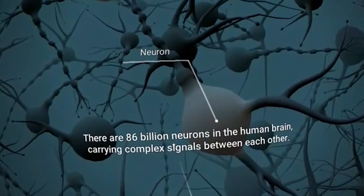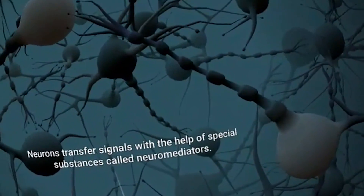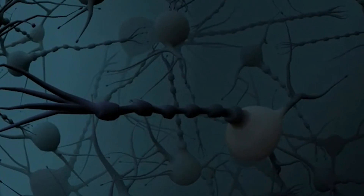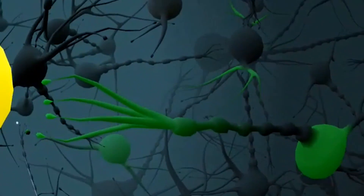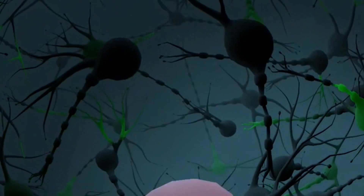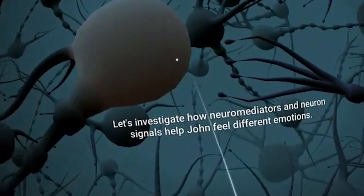There are 86 billion neurons in the human brain carrying complex signals between each other. Thanks to these signals, John can move, think, and feel emotions. Neurons transfer signals with the help of special substances called neuromediators. By one theory, emotions are expressed by three neuromediators: serotonin, dopamine, and noradrenaline. Other neutralizing substances can lower a neuromediator's power and ease the corresponding emotion. Let's investigate how neuromediators and neuron signals help John feel different emotions.